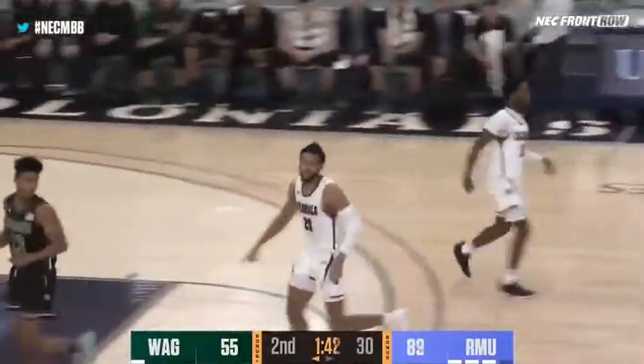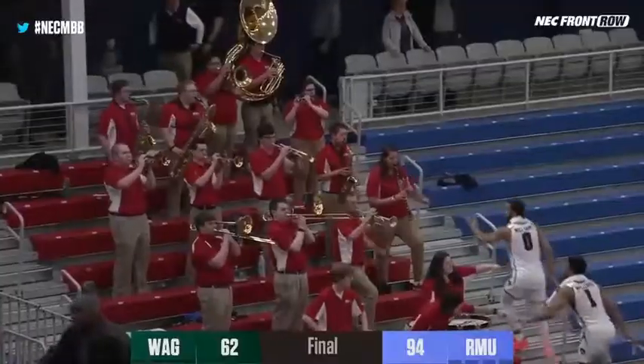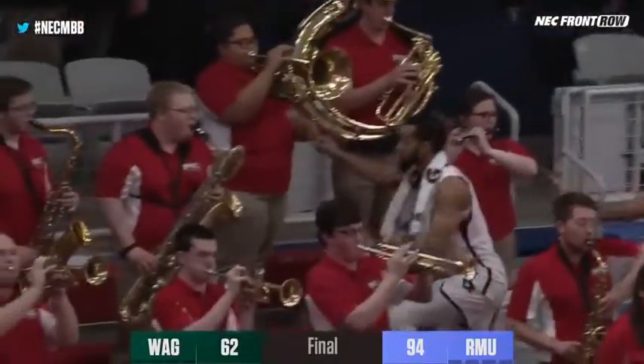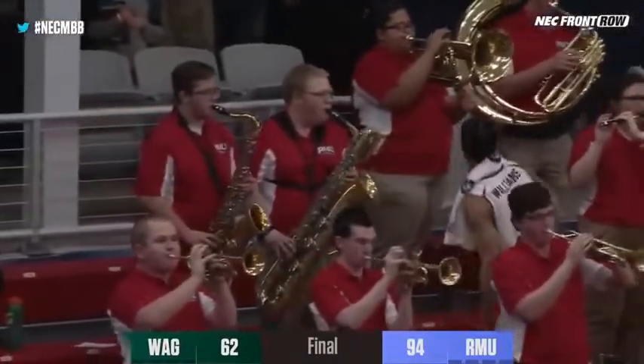Charles Bain let it fly and we're going to get that horn — the fourth win in a row for the Robert Morris University Colonials. They finish off Wagner in a big, big way. 94-62, Robert Morris over Wagner here in the NAC.